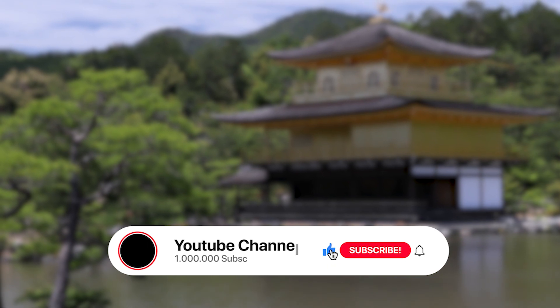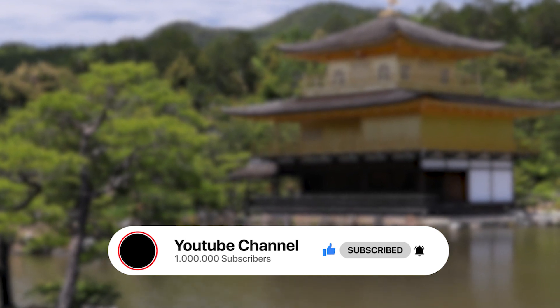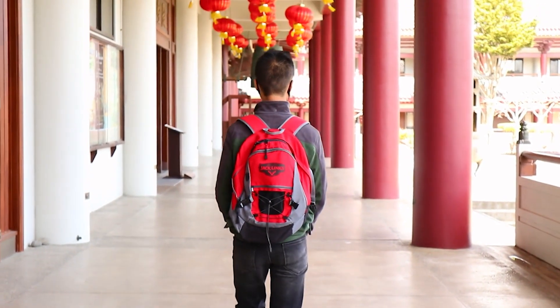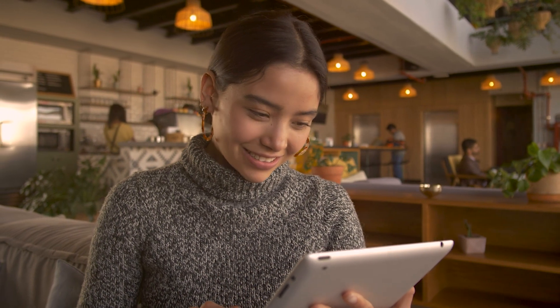Welcome to our channel, where we talk about all the beautiful places around the world and tips on making your travel experience better. If you're new here, we're glad you found us. And if you're a subscriber, thank you for joining us again. Without any further ado, let's head straight into the countdown.